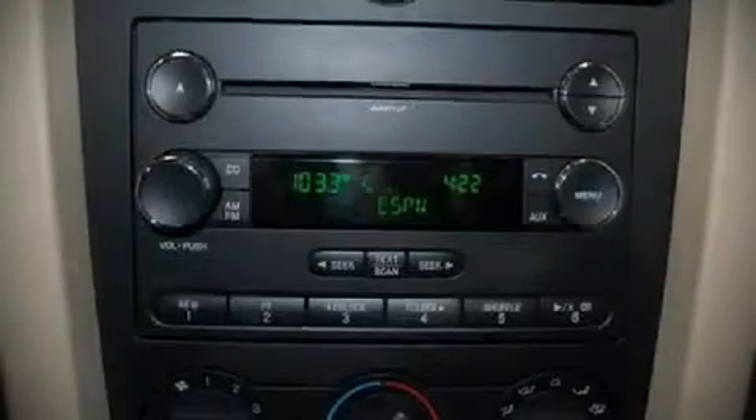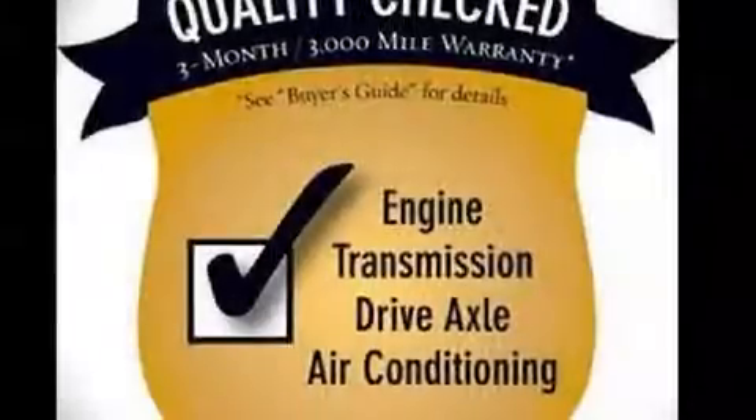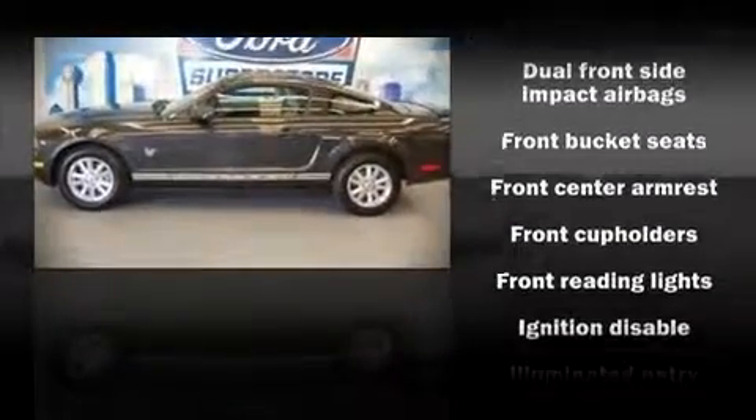Alloy wheels sit inside the fenders, yielding an attractive, well-proportioned stance. Enjoy your favorite music via the stereo system, which includes a CD player with AM/FM radio and four well-positioned speakers.